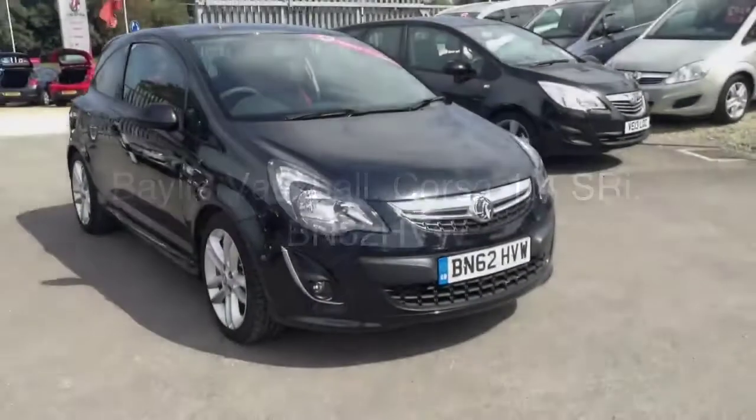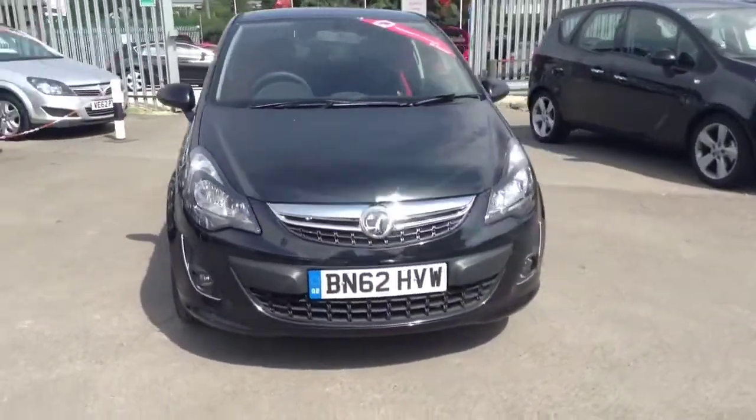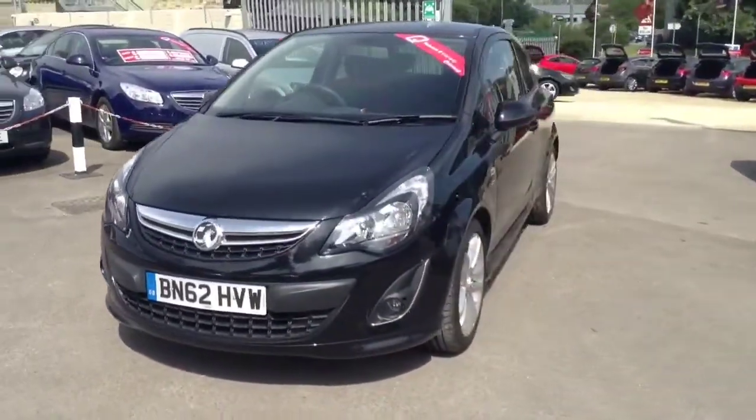Welcome to Vauxhall in Cirencester. Today you are viewing the Corsa 1.4 SRI 3-door finished in metallic black.